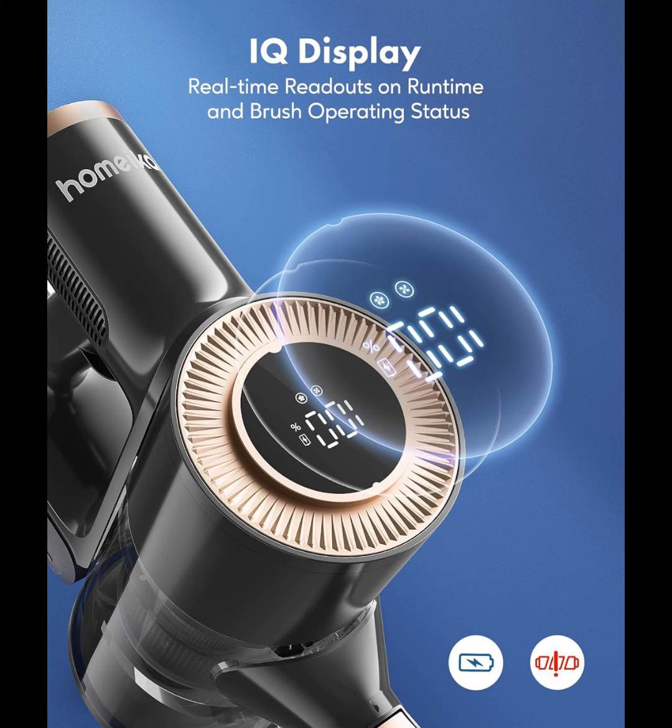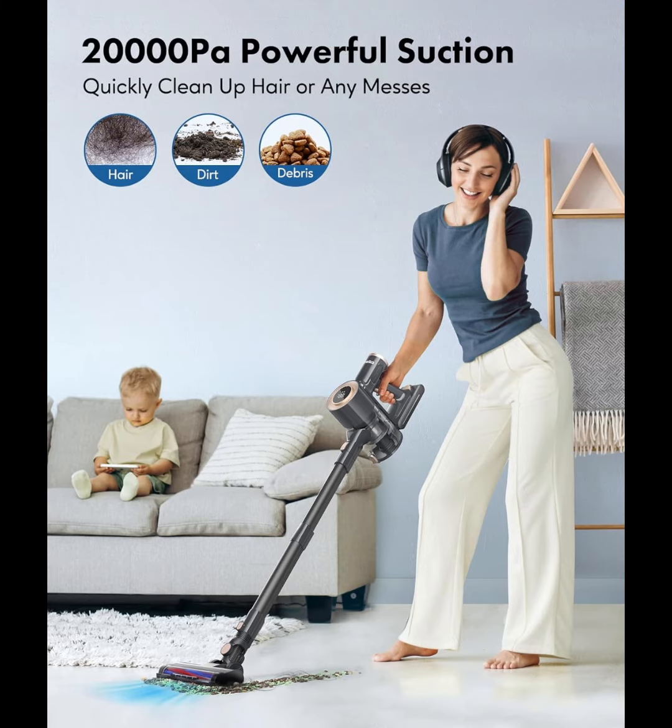The all-in-one wall mount stores all accessories and the vacuum cleaner in one place to save more space. Filters and sponges can be washed.